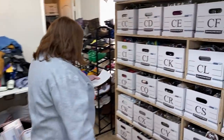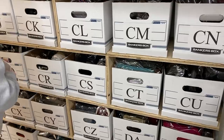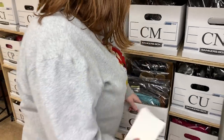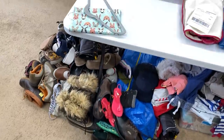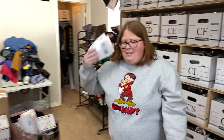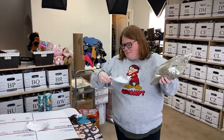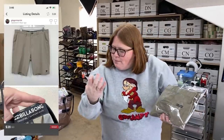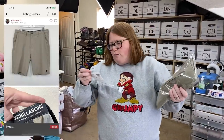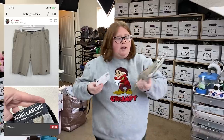These Billabong shorts sold on Poshmark for $28 with discount shipping. I had $5.94 into them — not too bad. I'll ship those out in a Tyvek mailer. For the Fjallraven jacket, I just printed a three-pound label — I'll probably fold it tighter and do a shoe box if needed.